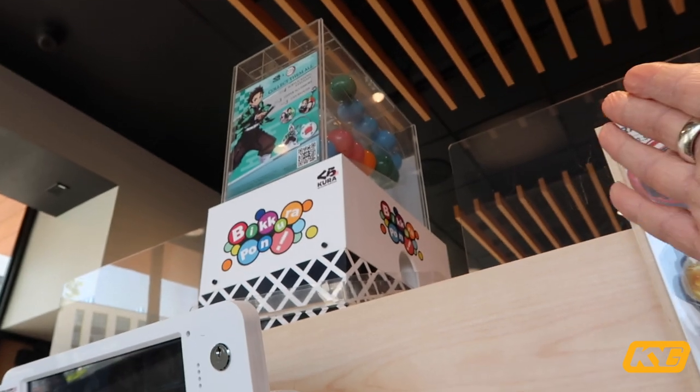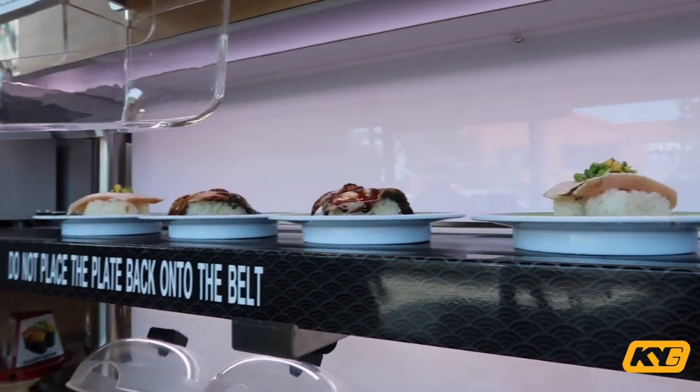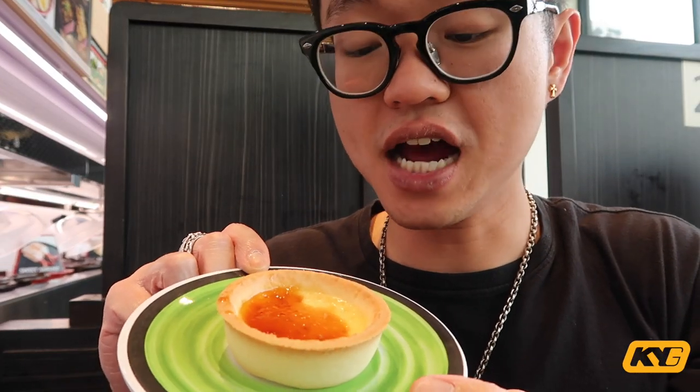I didn't even realize there's a display showing all the pins you might get. I'm surprised by the amount of uni they put on the uni sushi, but mainly we gotta see if it tastes good. The uni is definitely not fresh — you can taste that. If it's fresh it has that watery ocean seafood taste, but it's not as fresh as what you'd get elsewhere.